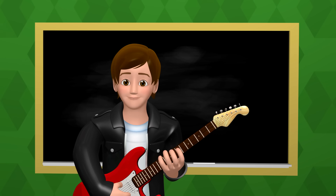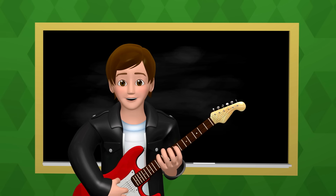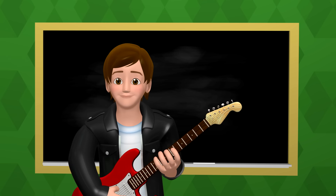Now, let's use what we've learned about silent E to read these sentences. I'll give you some time to read them before I do, like I did with the last sentences. If you can't read them before me, keep practicing! Here we go!